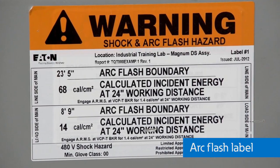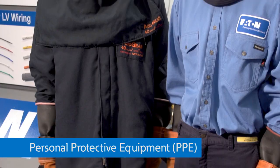In either case, the first step in understanding the arc flash energy levels and the requirements for personal protective equipment, or PPE, is analysis of the power system.